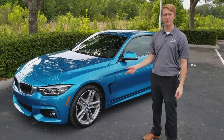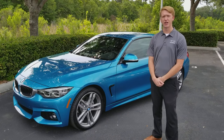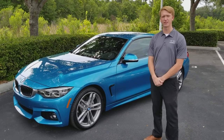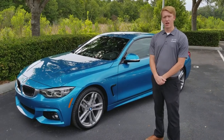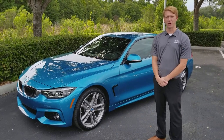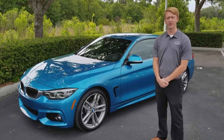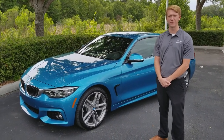It is equipped with Premium Package, Executive Package, Essentials Package, M Sport Package, and it also has Apple CarPlay. If you want to come see us, we're located at 4285 Lakewood Park Drive, just off Line 4 on Exit 33, or give us a call at 816-1234.